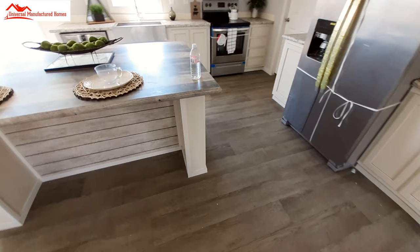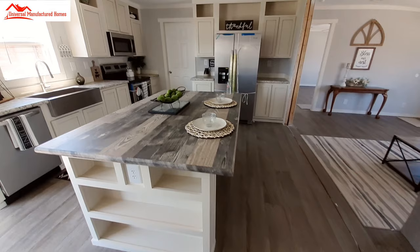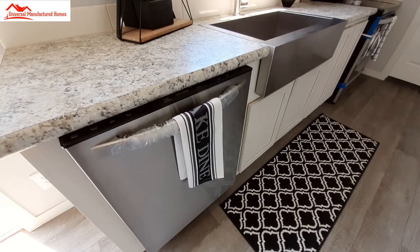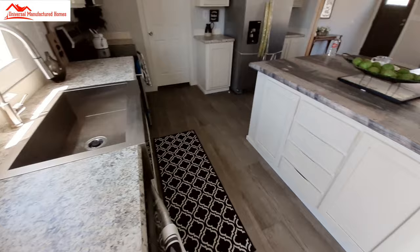Now these have the Whirlpool stainless steel appliances. You can get different colors, different brands, and you can even mix and match. For example, we've got a Frigidaire stainless steel dishwasher here — just goes to show you that you can mix and match.